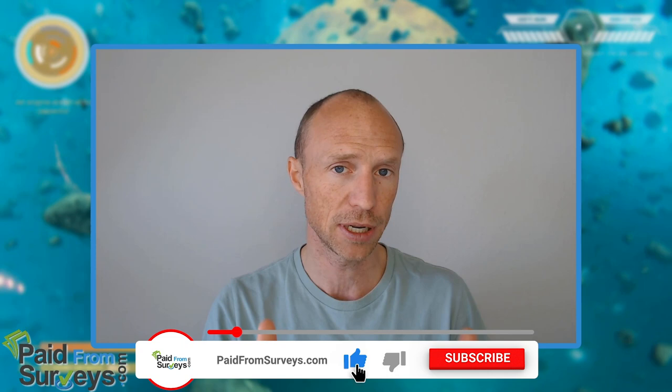No matter what, I hope this video helped you. If it did, then make sure to hit the like button, and also don't forget to subscribe to my YouTube channel and hit the notification bell so you won't miss out next time I release a video with tips and tricks about different ways to make some extra money on the side online.